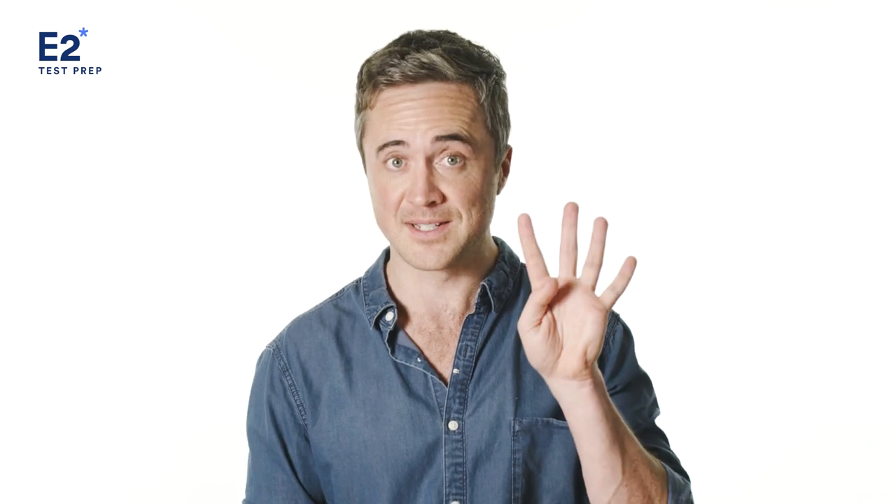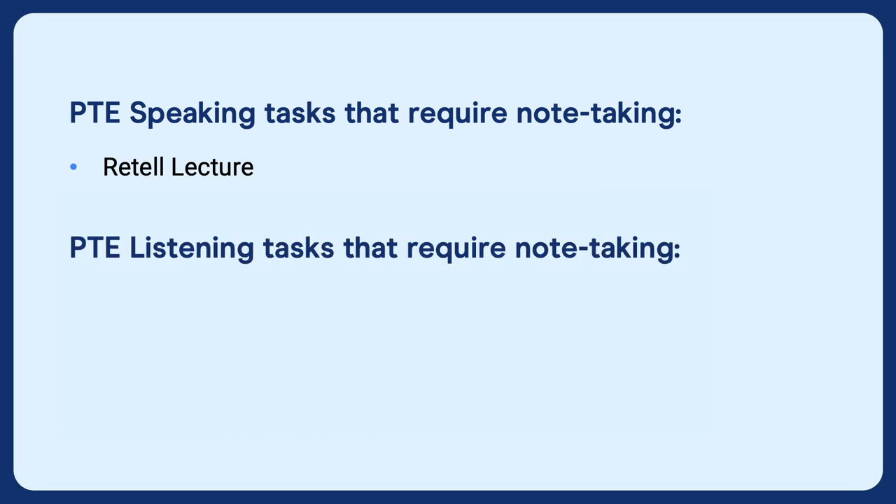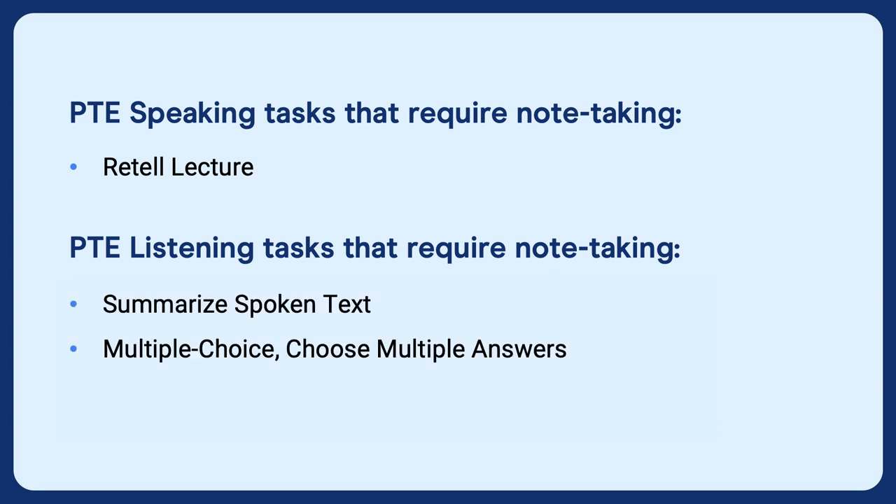There are four tasks that require good note taking skills. In PTE speaking, there's a task called retell lecture, where you need to listen to a lecture, take notes, and then use your notes and your memory to retell the lecture. Without notes, getting a high score on this task is pretty much impossible. And in PTE listening, there are three tasks where note taking is critical: summarize spoken text, multiple choice choose multiple answers, and highlight correct summary.